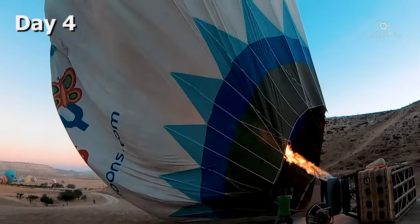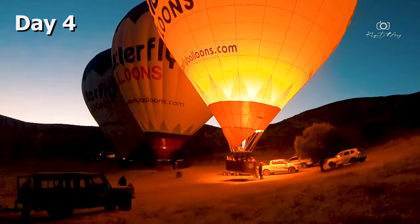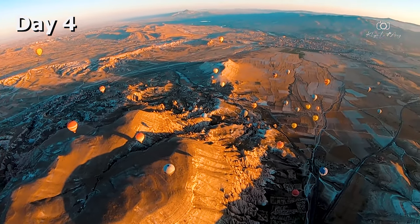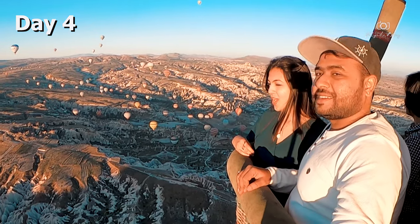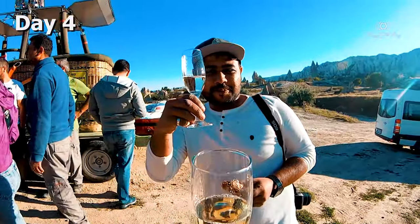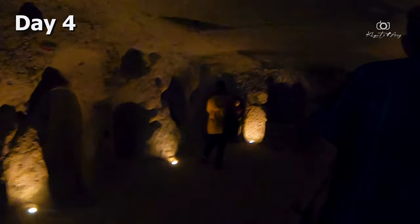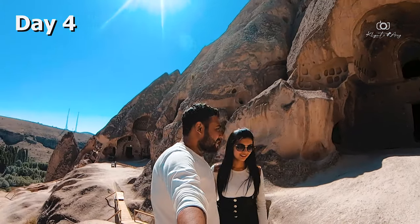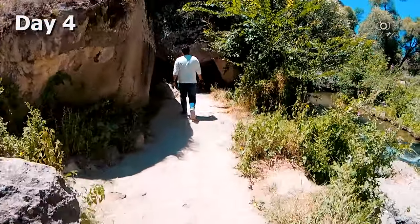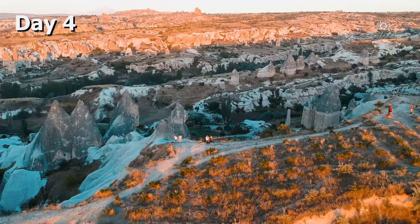Day 4 was the highlight of our Turkey trip. We woke up early in the morning for a world-famous hot air balloon ride through Cappadocia's magical fairy chimneys — a must-experience when you are in Turkey. The ride finishes by around 7 AM. After the balloon ride, with a full day ahead, we opted for a green tour which includes Underground City, Selime Monastery, Pigeon Valley, Ihlara Valley, and Panorama Valley — all these points including lunch are covered by the tour company.